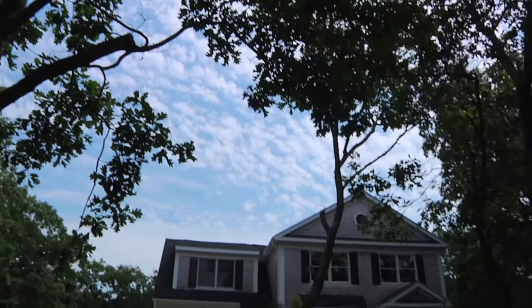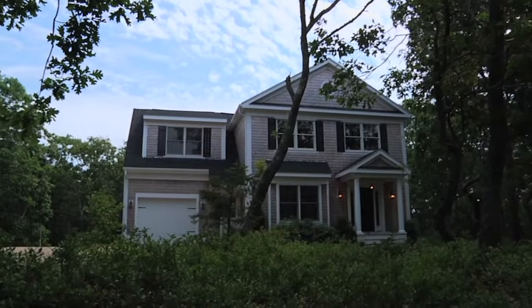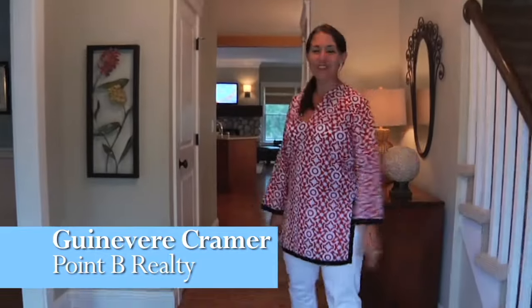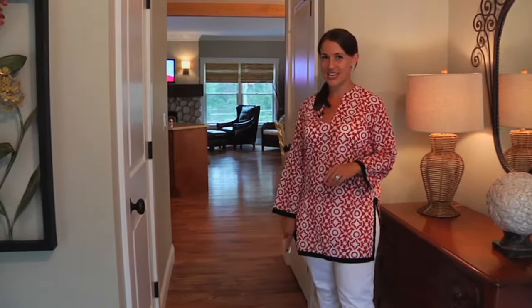Set back off a quiet road in a popular Eckertown neighborhood, you'll discover this newly constructed designer home. Hi, I'm Guinevere Kramer with Point B Realty. Come on in and let me show you around this stylish contemporary colonial that's being sold turnkey.